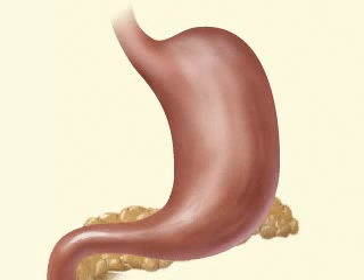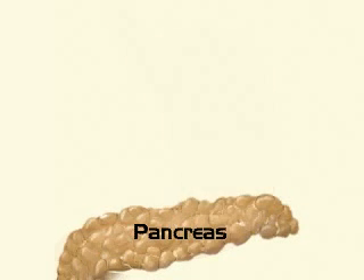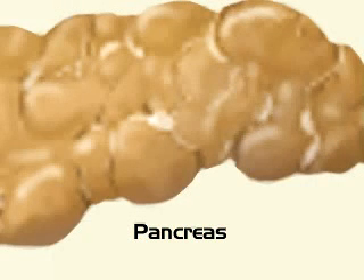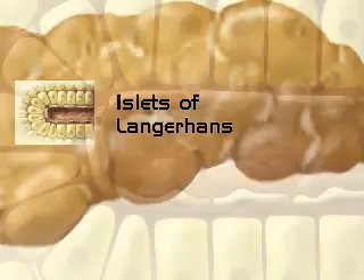The pancreas, located behind the stomach, is involved in the body's ability to use glucose. Within the pancreas, tiny structures called islets of Langerhans secrete hormones into the blood.